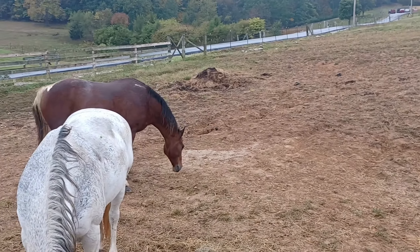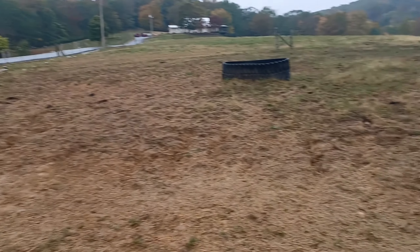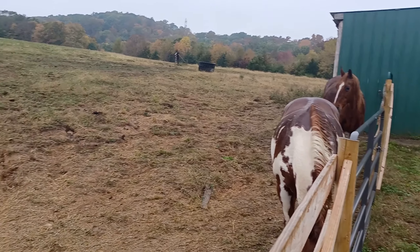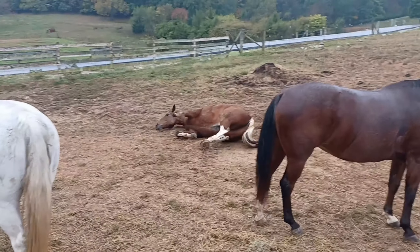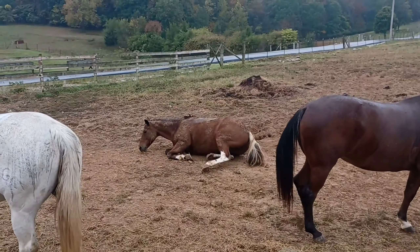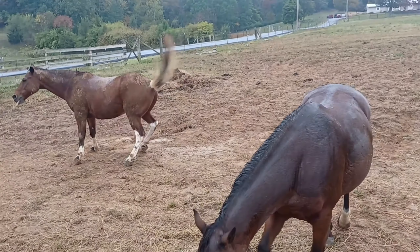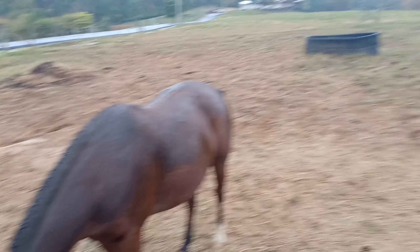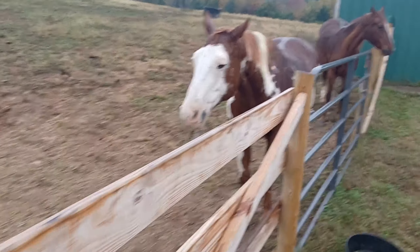Amigo, I just got done brushing you! There are some really nice horses out here. It's a beautiful place. I really love hanging with them. We've got some really pretty horses.